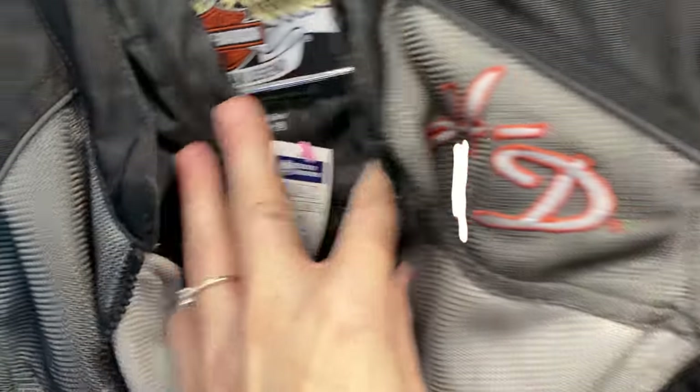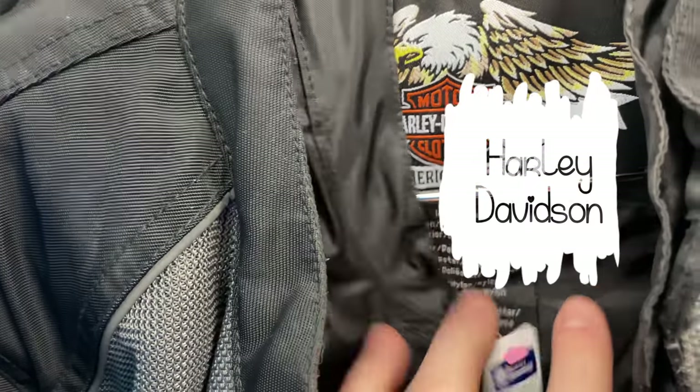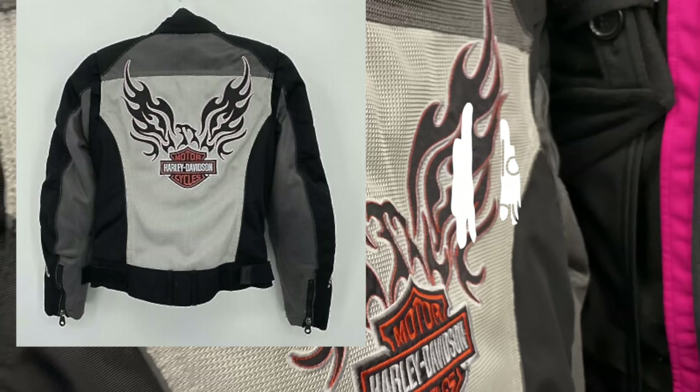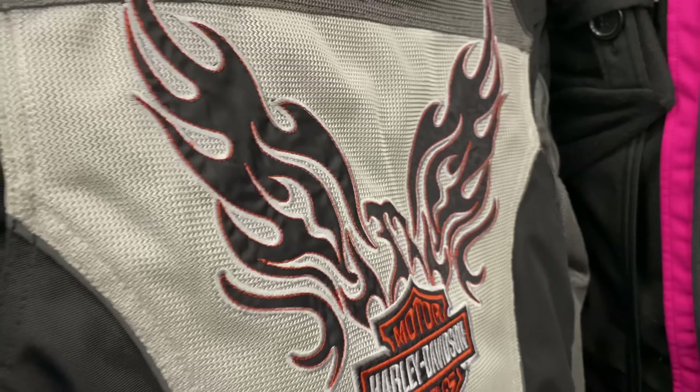Then I stumbled upon this beautiful Harley Davidson jacket — it's women's, but it's armored and embroidered. It is way cool. It was a women's extra small, which was a consideration, and the store wanted $40 for it. That was a risk, but I have paid $40 for Harley Davidson armored jackets before and it has paid off. I really hope it sells.